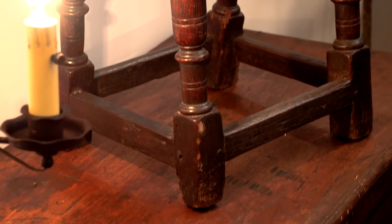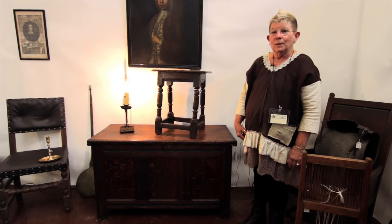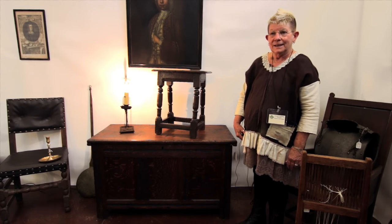Well, that's it for now. Hope you've learned something about Pilgrim Furniture, and we'll see you at one of the next Fox Valley Antique Shows.